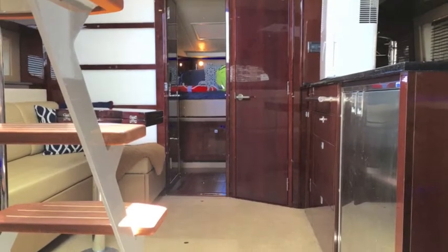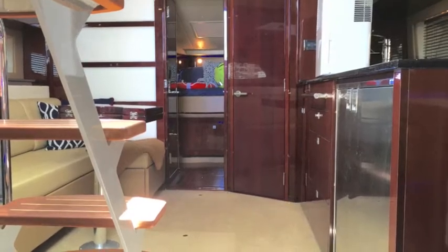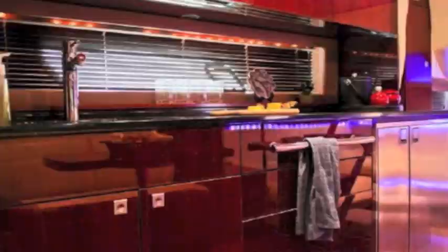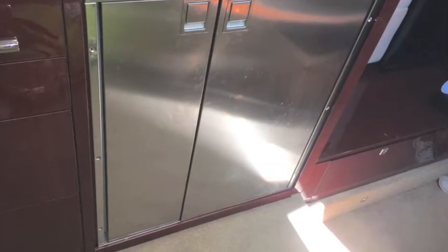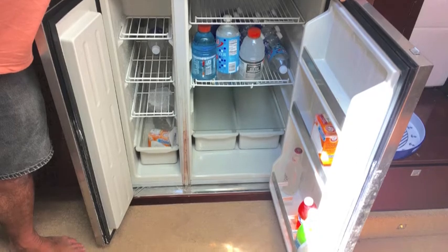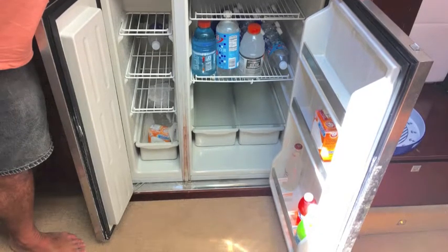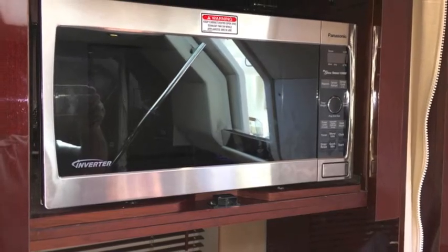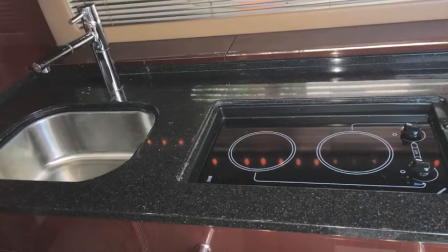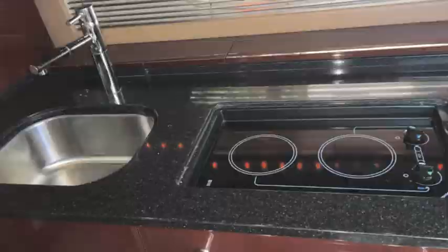Looking from the entertainment center, it's a great shot at the salon — a carpeted salon. And this is your galley setup, with a nice stainless refrigerator and freezer separates. Overhead, you've got your microwave and your hot top stove, and the sink is nicely done in the galley.